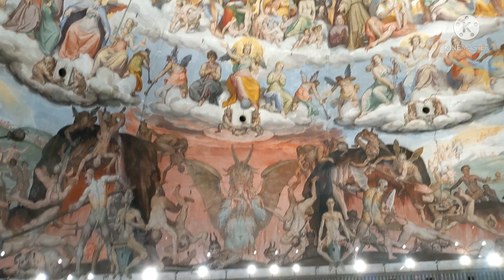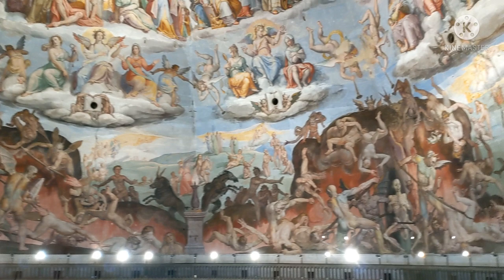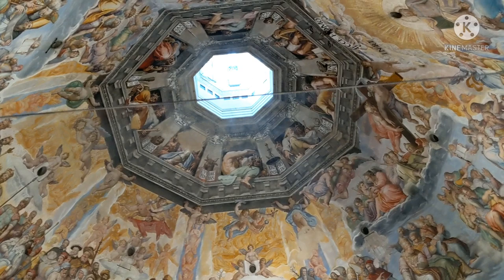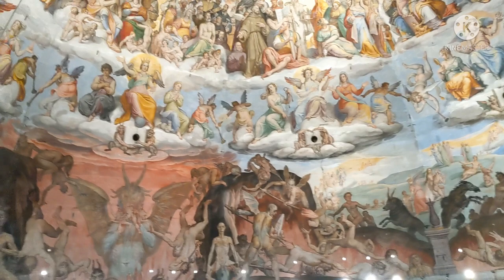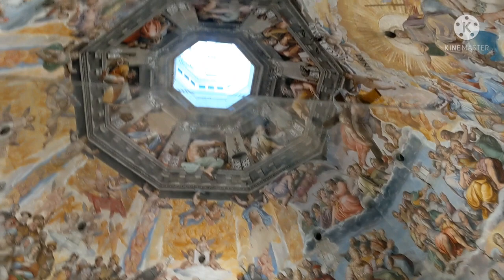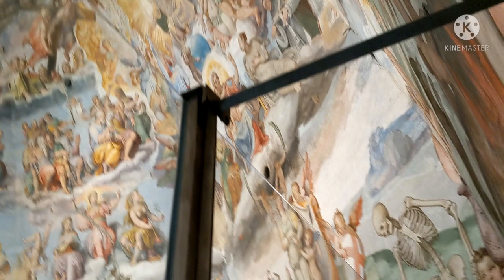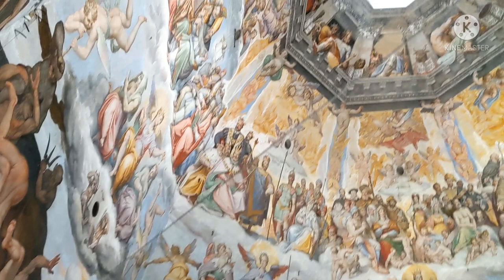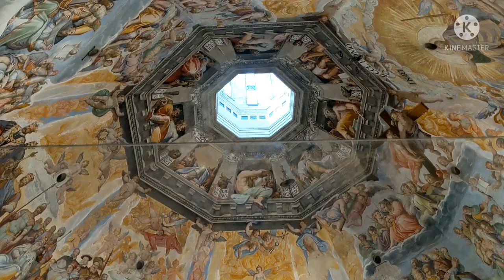Look at these paintings - just magnificent! The dome has frescoes painted by Giorgio Vasari and Federico Zuccari between 1572 and 1579. It is the largest painted surface in fresco in the whole world - a total of 3,600 square meters, pretty much a football field. The frescoes depict scenes of the Last Judgment. We can see religious paintings, and some of the scenes are very dramatic - the hell scene and the heaven scene. The fresco is just beautiful.